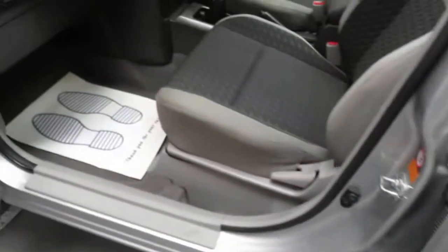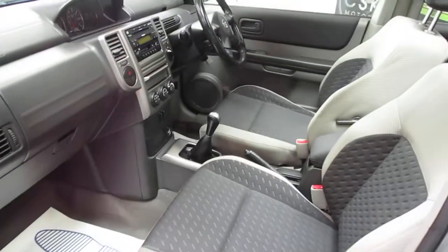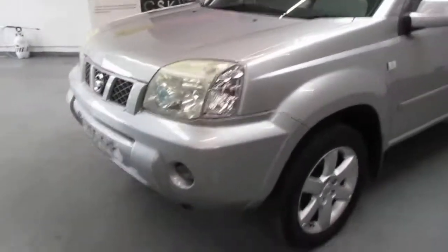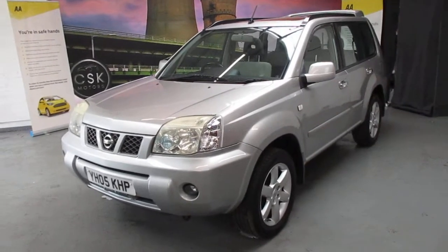And finally, into the passenger side. So all in all, very clean car. It's a Nissan X-Trail Sport 2.5, having done just over 103,000 miles. Thank you.